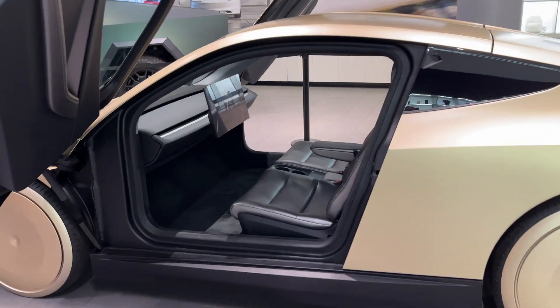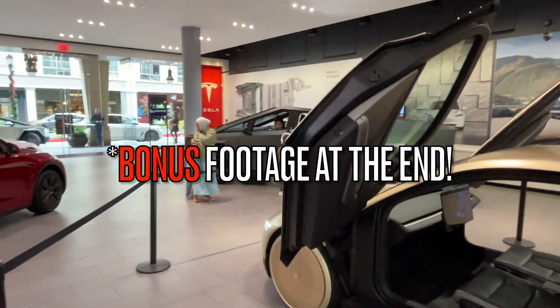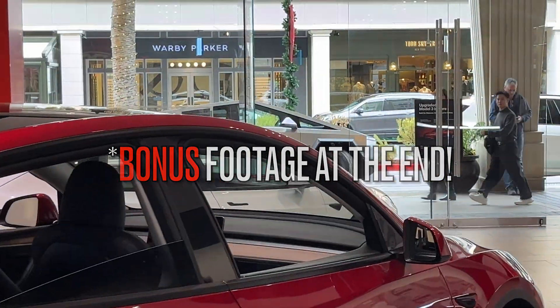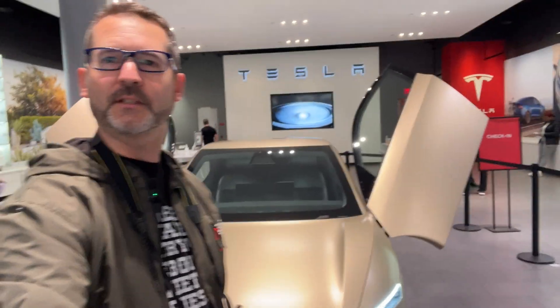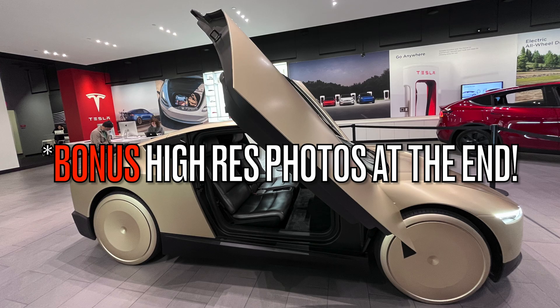It's a two-seater with a giant screen and butterfly doors. The future is here — this thing is so cool. Check out the doors: butterfly doors that swing up.